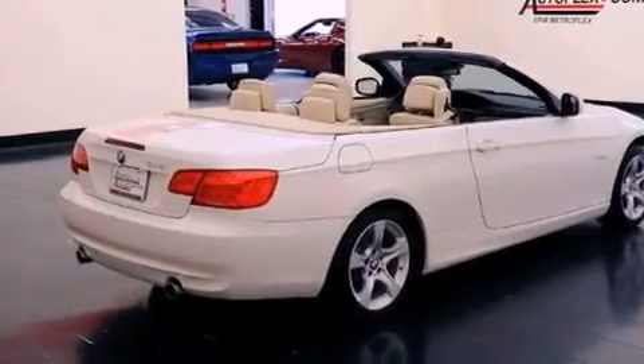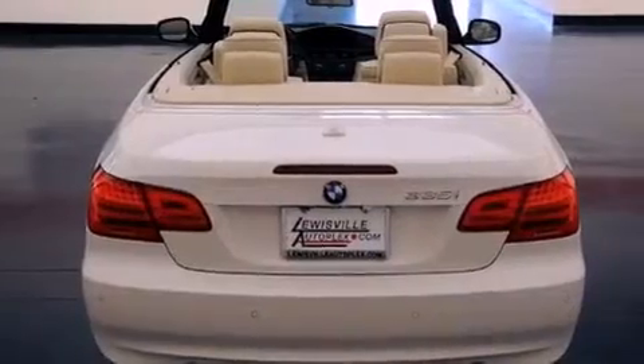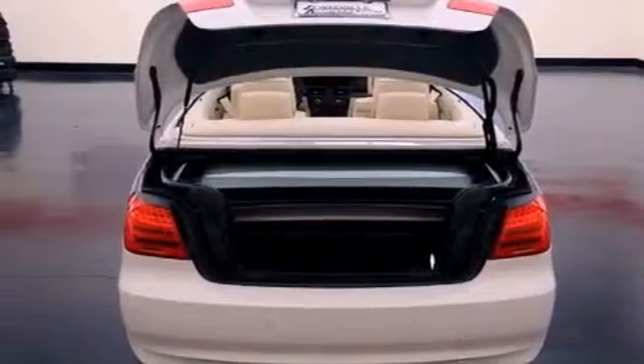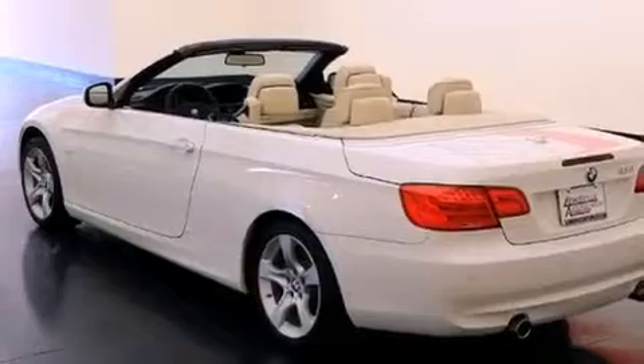The following features are also included: air conditioning with automatic climate control, cruise control, a keyless entry system, interior wood trim accents, variable valve timing, disc brakes with an anti-lock braking system, a passenger side airbag, a service level indicator, and front and rear reading lights.